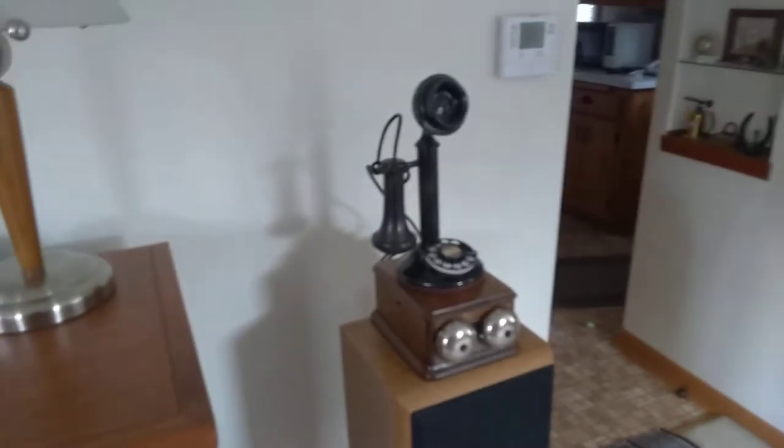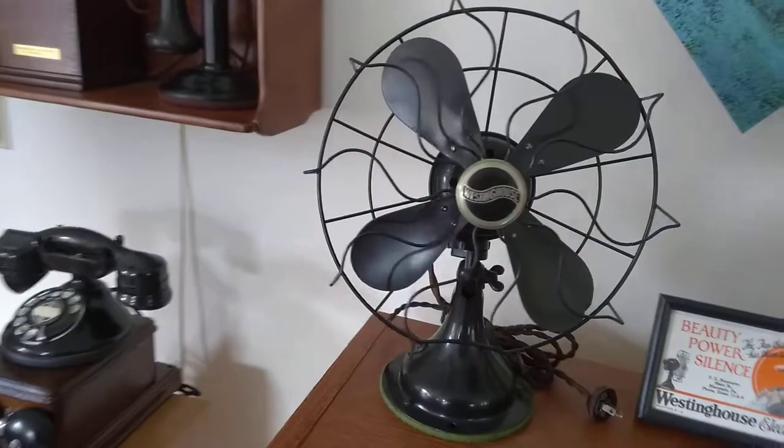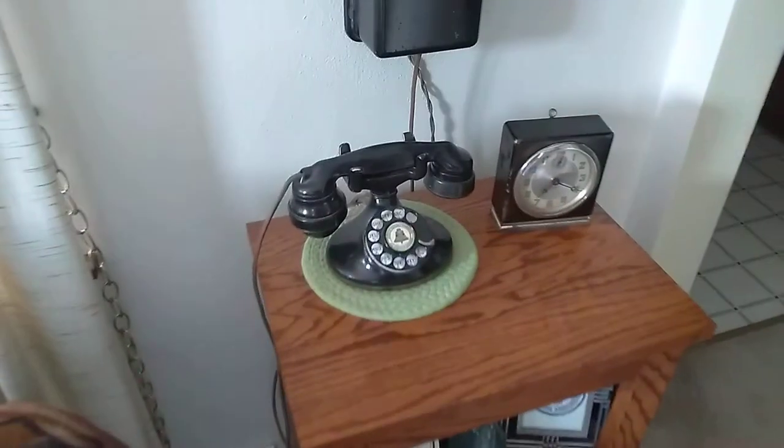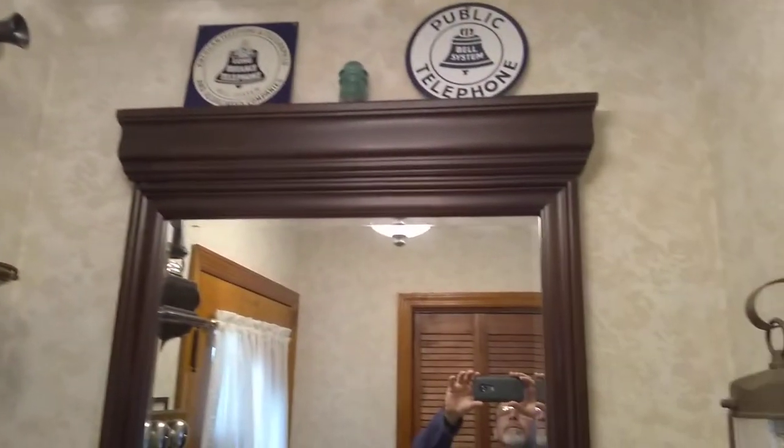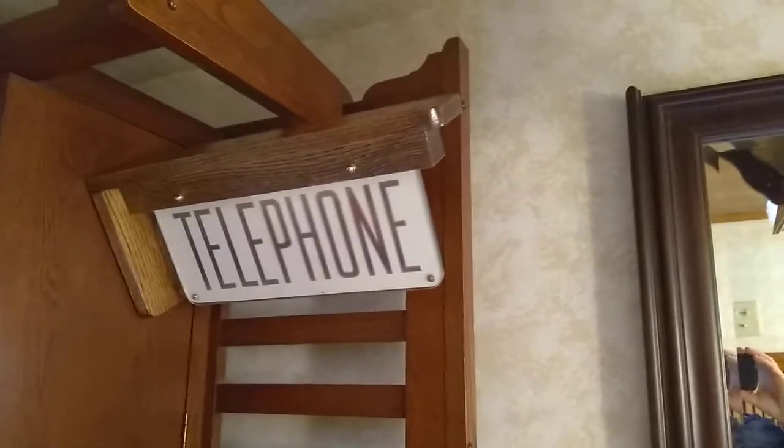A picture of a few of my collector phones I have in the house. I won't show them all, but most of them. An old fan, Western Electric. Western Electric. There's an old wooden Western Electric telephone. Another one up there. A couple signs. Old sign that goes on the wall.